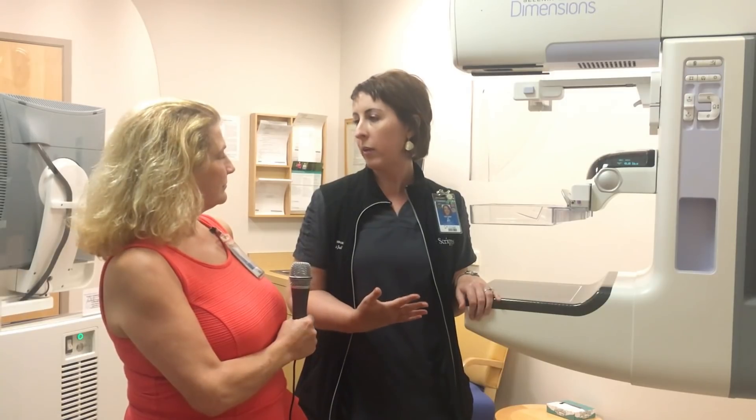Now we're here at the Polster Breast Care Center, and I have to say it's a spa-like experience. I'm here with Tiffany, a mammography tech. Tiffany, what can you say about this incredible space? We offer 3D tomosynthesis mammography — we've had this technology for several years and we're one of the first sites in San Diego to have it. This reduces the amount of callbacks on mammograms, which brings comfort to the patient and also less radiation.